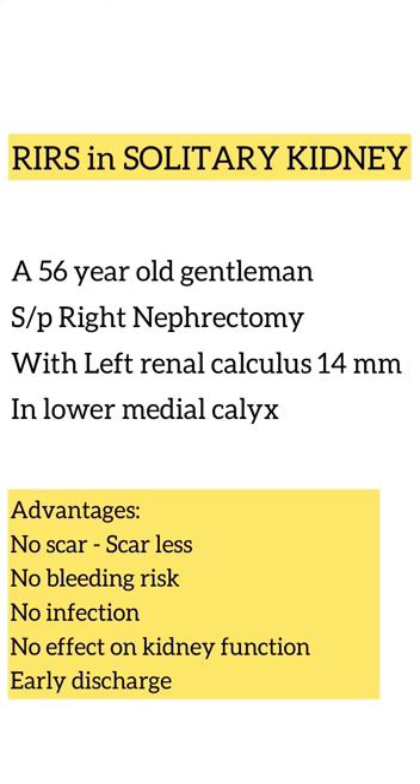Hi everyone, I am here to discuss a retrograde intrarenal surgery in a single kidney patient. A 56-year-old male patient with a history of right kidney removal one month back came with renal calculus in his left kidney.